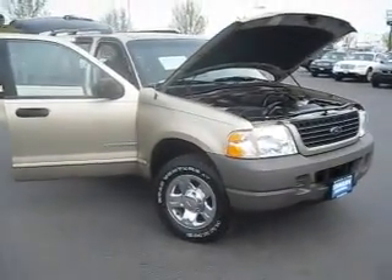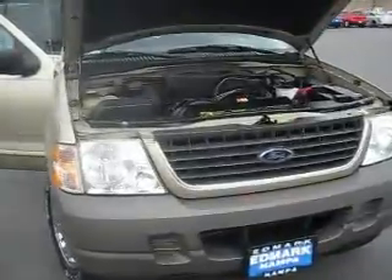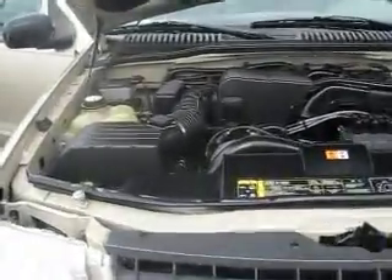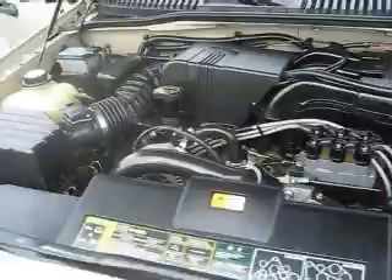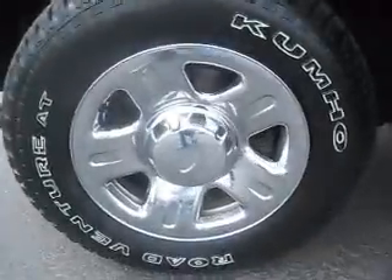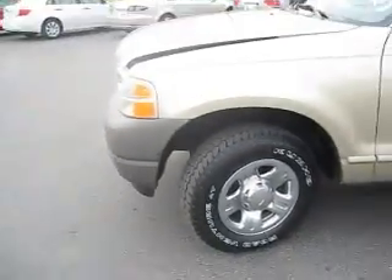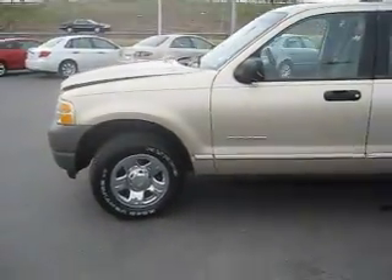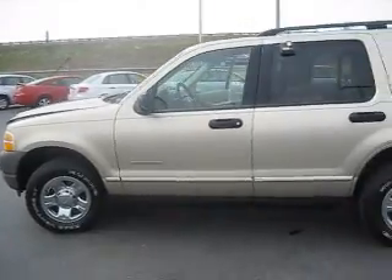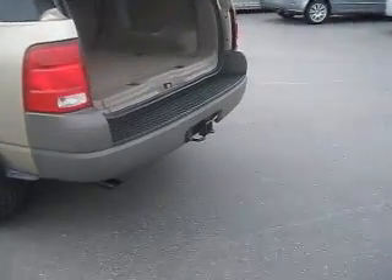If you're in the market for an affordable used SUV, come on down to the Edmark Superstore today and check out this 2002 Ford Explorer. It's powered by a four-liter six-cylinder engine. It has 16-inch wheels and tires that are in great condition, as is the exterior in a lovely gold color. It has tinted windows, a roof rack, and towing capabilities.